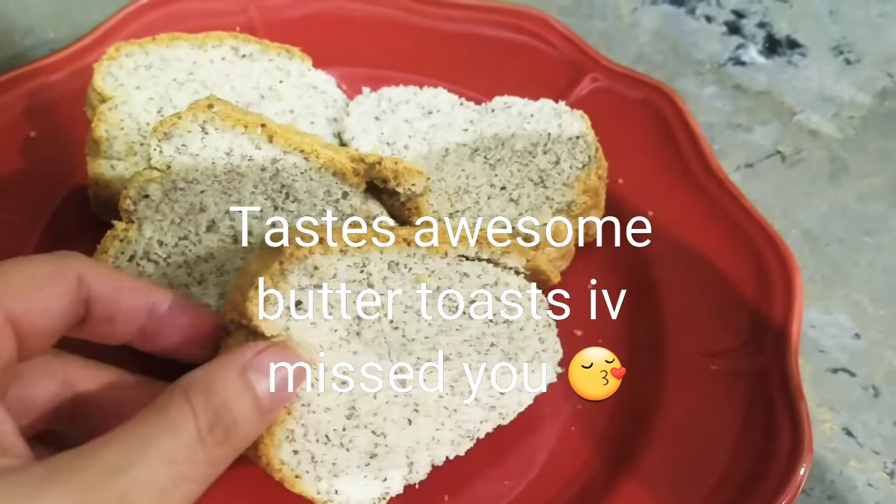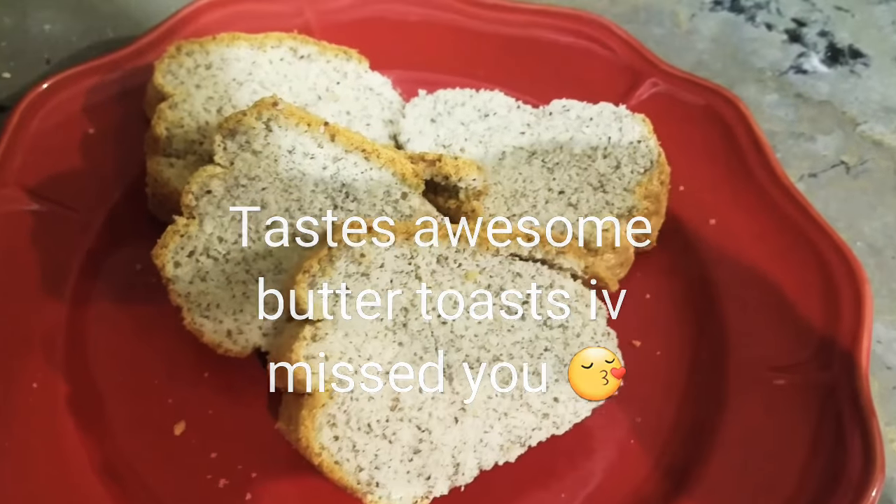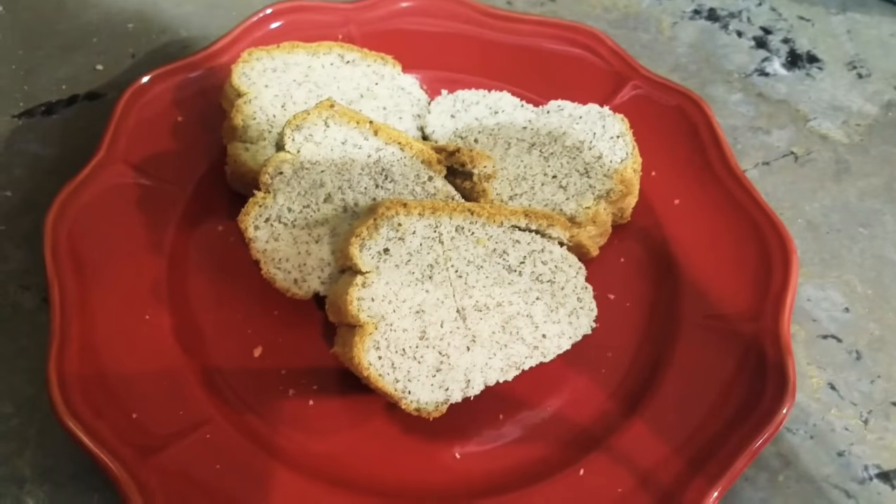It's not bad. Taste-wise, it's really good. I would love to put butter on this and eat it. Yum yum.